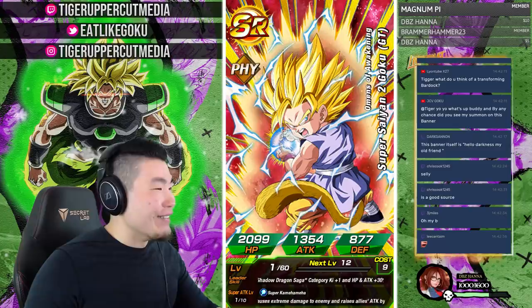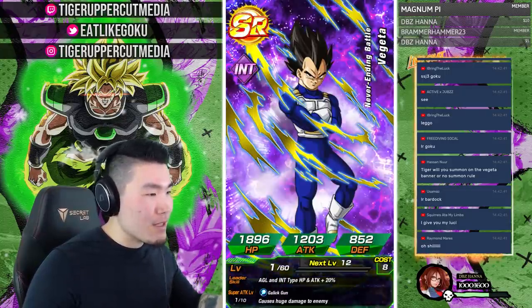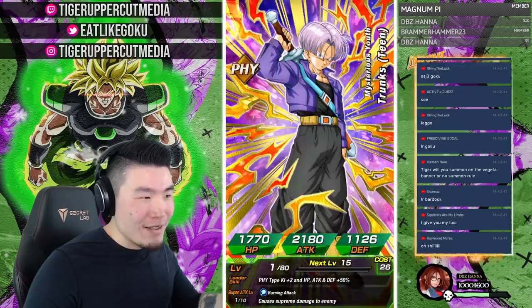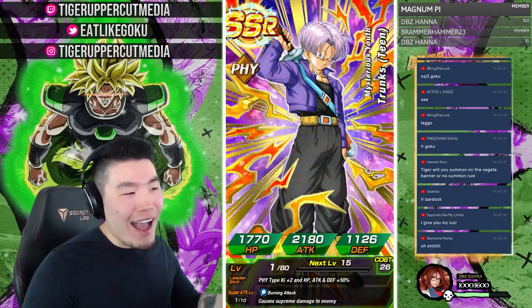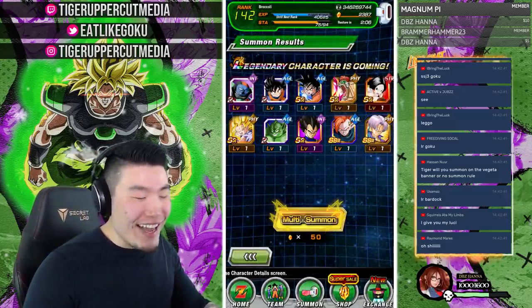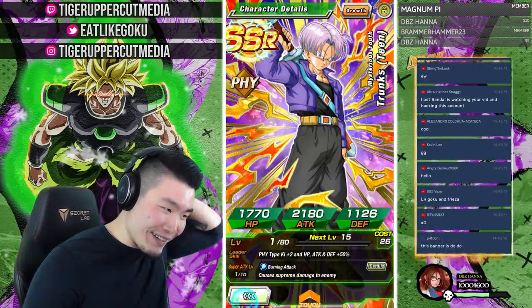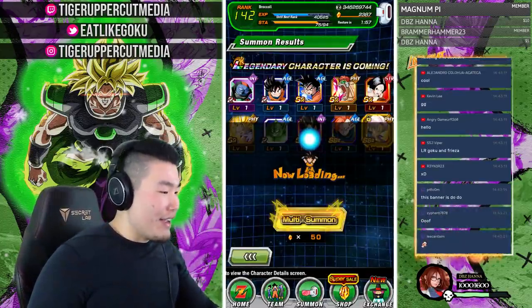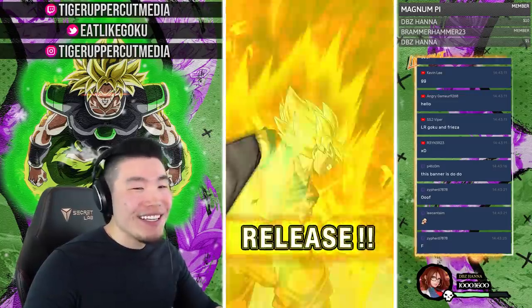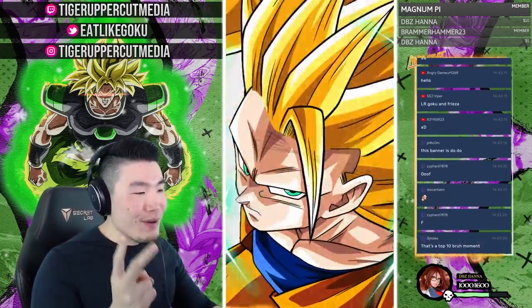Oh — the suspense! Going to be a fake-out? What's it gonna be guys? Tapion... no... okay it must be the next one. And... wait — how does that happen?! We pulled LR Trunks again as our second LR pull on this banner! Both of our LRs so far are LR Trunks. I don't even know how that happens.